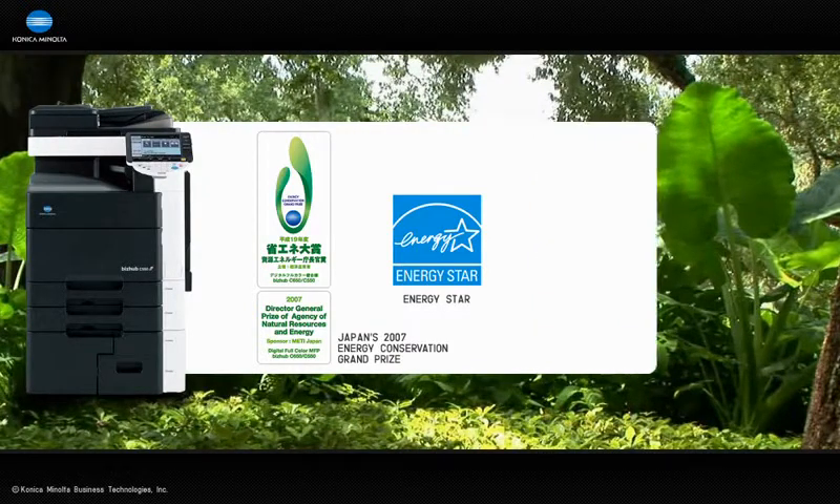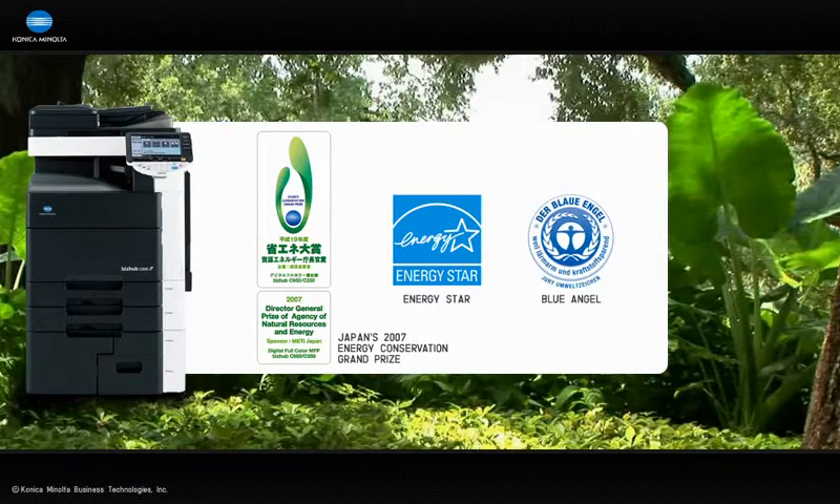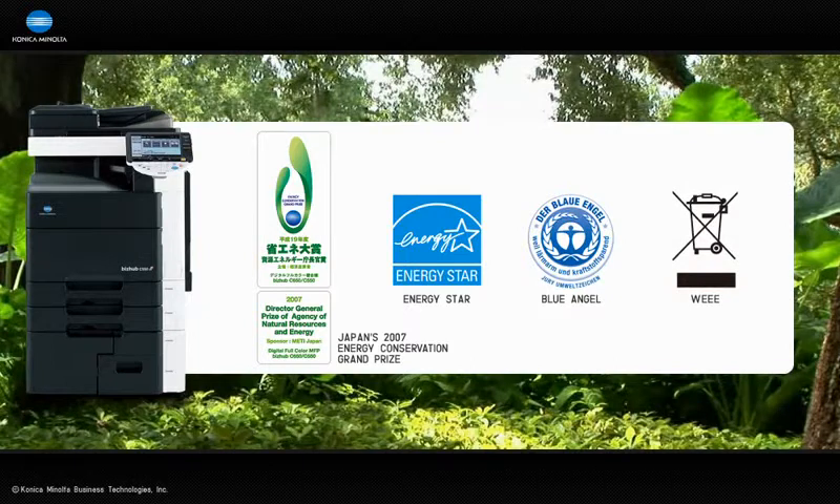Germany's Blue Angel mark recognizes products that adhere to rigorous environmental standards. Today, many of our MFPs have earned this prestigious mark, and our products have been achieving this honor since 1992. Needless to say, every Konica Minolta MFP and printer complies with the EU's stringent ROHS hazardous substance regulations and WEEE waste collection and treatment standards.